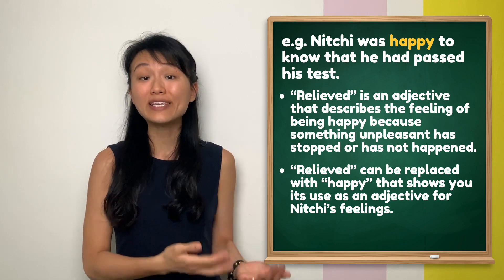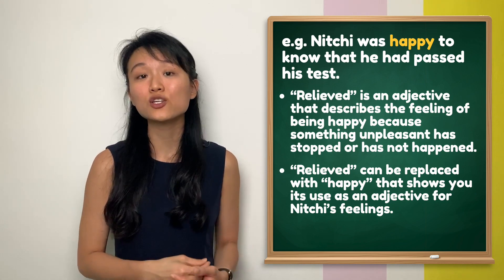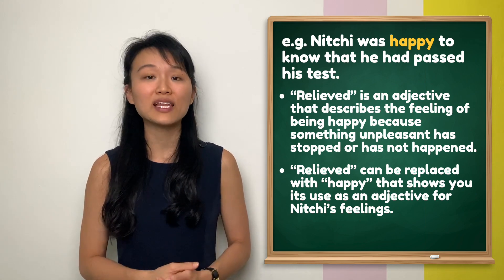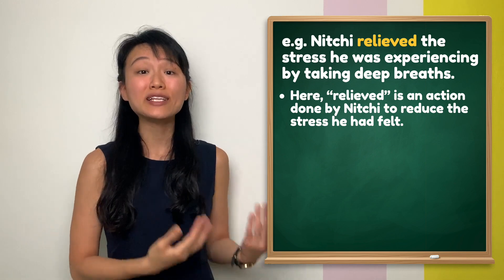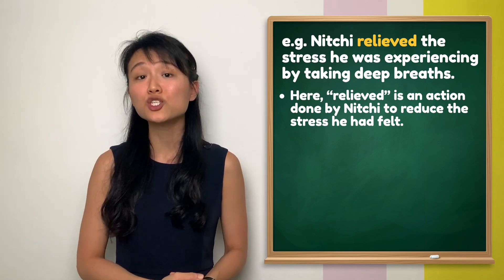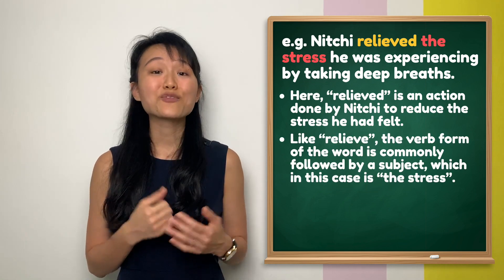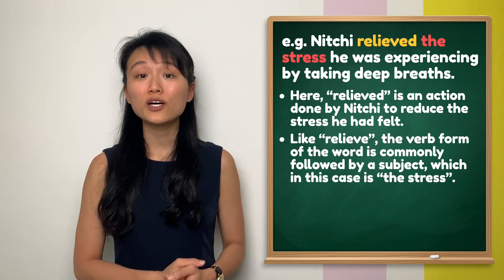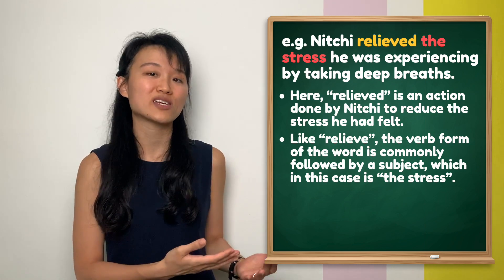Notice how 'relieved' can be replaced with 'happy', which shows that it is an adjective describing feelings. In the second example, 'relieved' is an action done by the subject to reduce the stress felt. Like 'relieve', the verb form of the word is usually followed by a subject or a noun — in this case, 'the stress'.